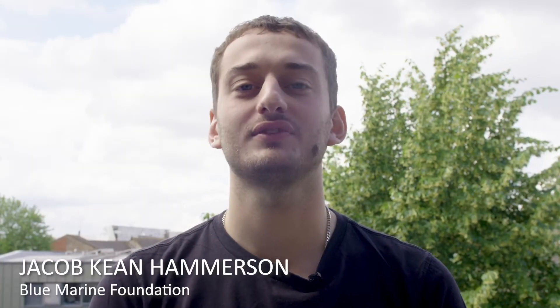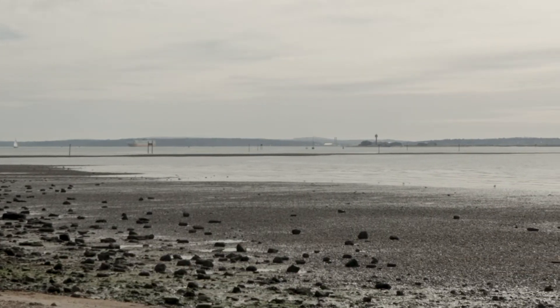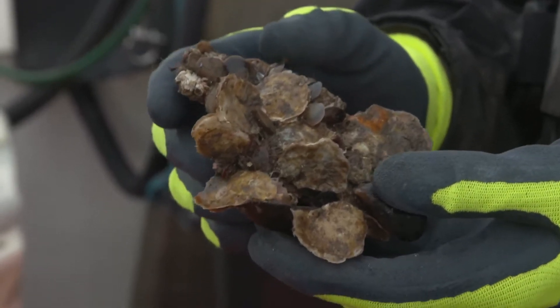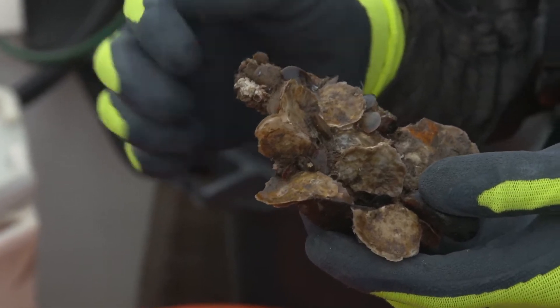The Solent Oyster Restoration Project is restoring what was once Europe's largest and most productive native oyster fisheries. European flat oysters have been lost from 95% of their natural range, and England's south coast is no different.